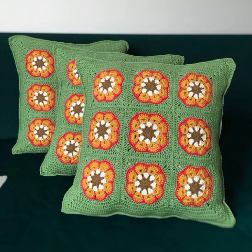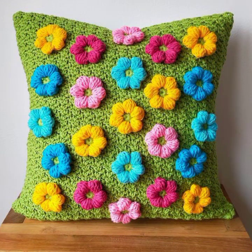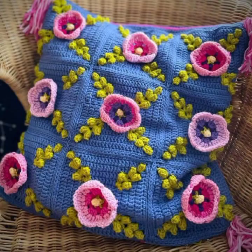You can decorate your room, your lounge with beautiful and stylish crochet cushion covers, with matching sofa covers, bed sheets, curtains, and blankets.